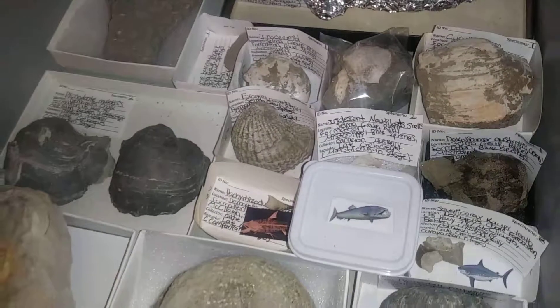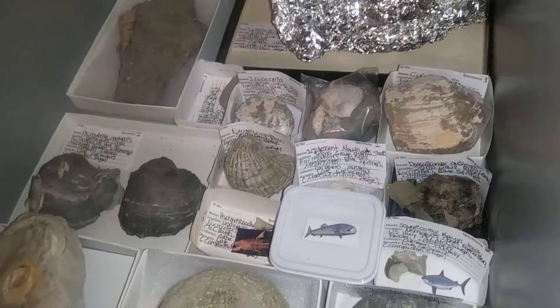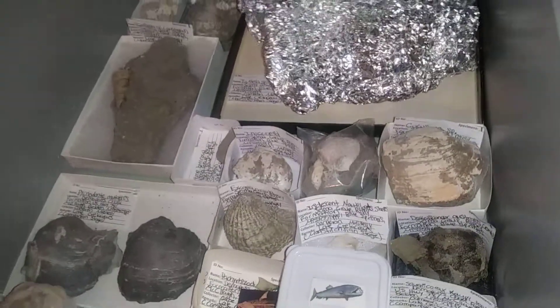Here's a Pycnodont multibilis shell — that's from the Dermopolis chalk. I've got some crabs here. That's a Dakota Cancer Australis — that's the most common crab you'll find in the Ripley formation in the Blue Springs area.